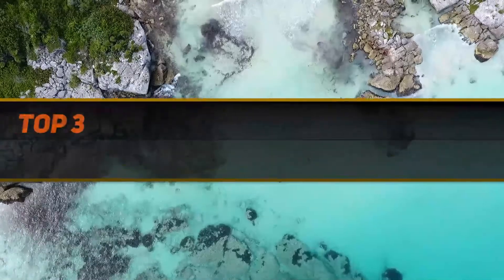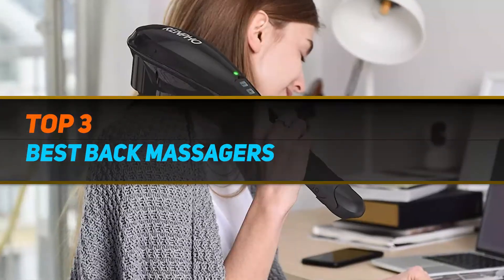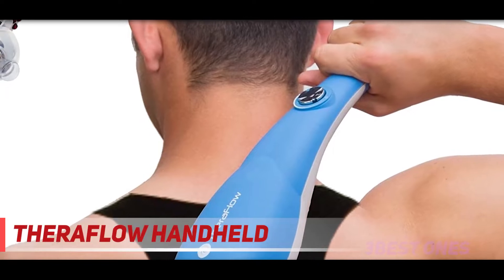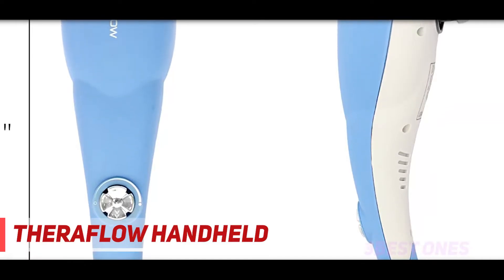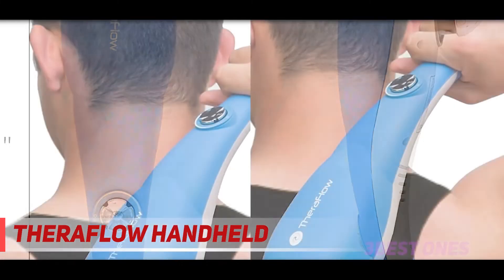Hi guys, welcome back to my channel. In today's video we're gonna check out the top 3 best back massagers. Starting at number 3: Air Flow Handheld. Soothe any muscle soreness and back pain with the Air Flow Handheld back pain electric massager. If you experience frequent back pain and muscle tightness, this handheld back pain electric massager is for you.